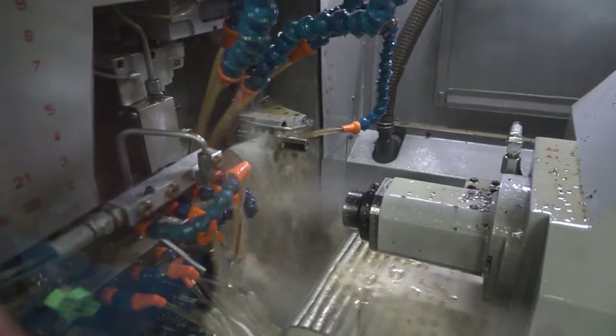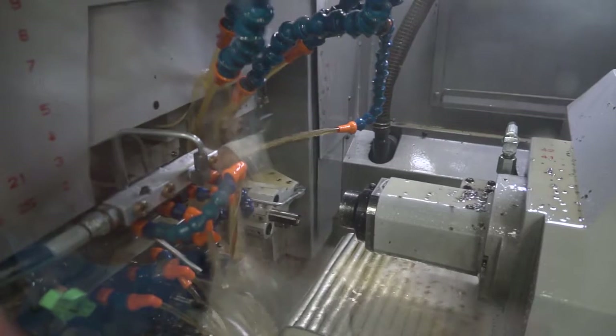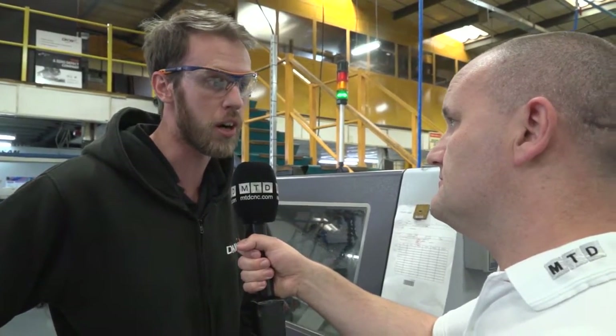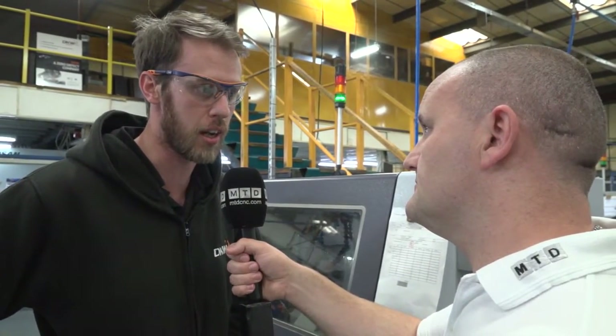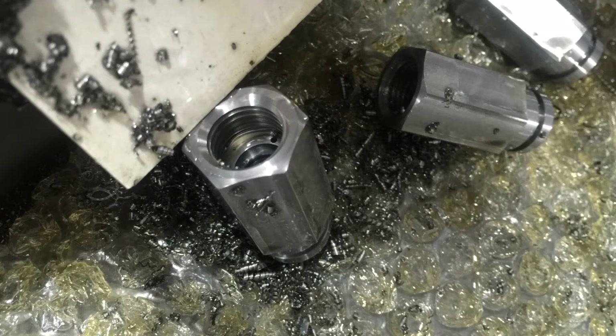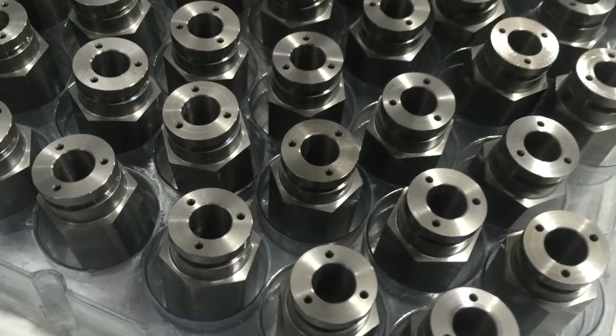The best thing about this particular machine we have is the B-Axis, which allows us to do angular drilling, milling, and various other features that have made life easier for us, reducing ops. A particular job we do, we used to do about two or three ops because of the angular drilling — it had to go over to the three-plus-two — and now we can do it over here complete. So that's a big saving.